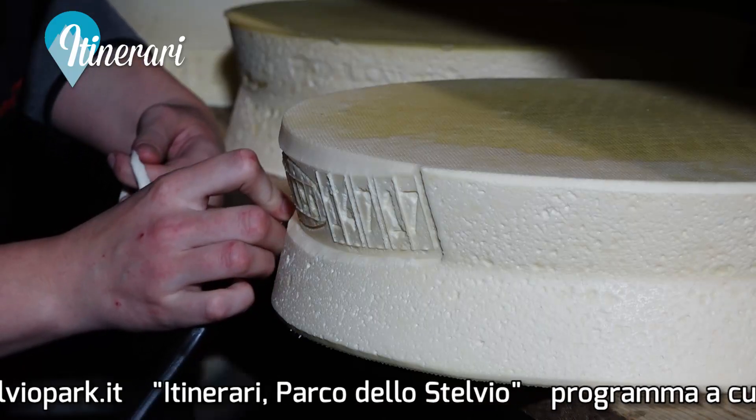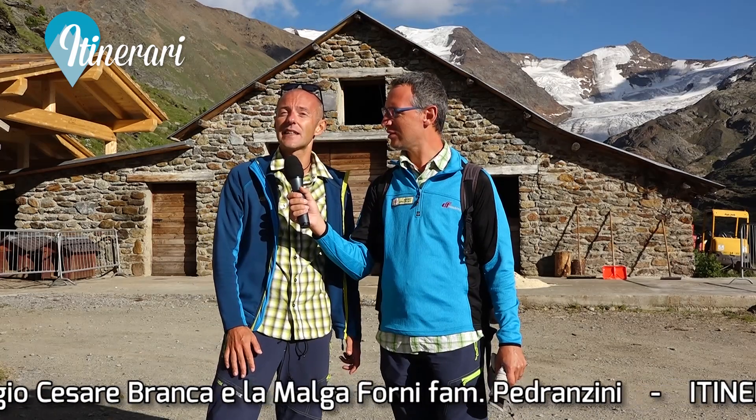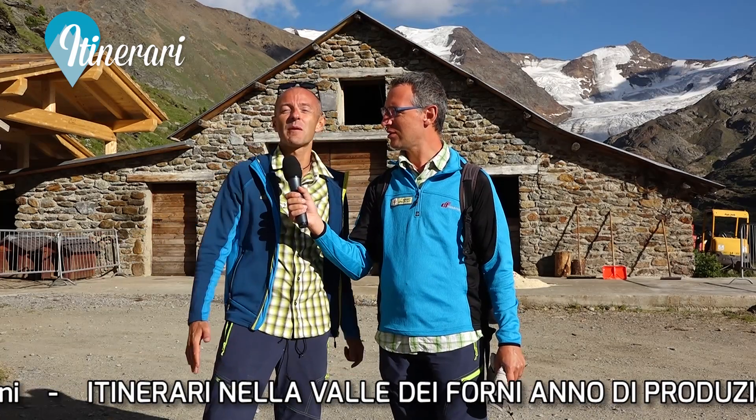Anche il giro di oggi ci ha riservato tantissime sorprese. Abbiamo trovato i reperti della Prima Guerra Mondiale, abbiamo visto e calpestato un ghiacciaio e infine siamo tornati in una malga a vedere il formaggio e il burro, con tanti giovani. Adesso è arrivato il momento di chiudere il nostro giro ad anello: ritorneremo verso il Rifugio Forni e ci vediamo per una delle nostre prossime gite. Arrivederci!